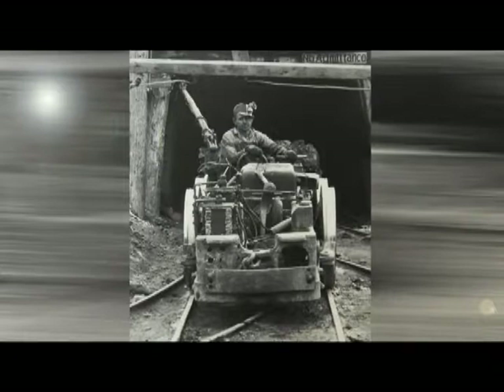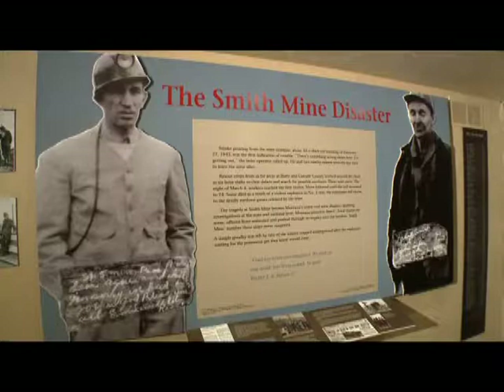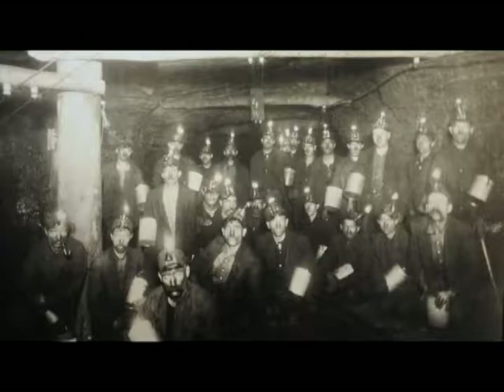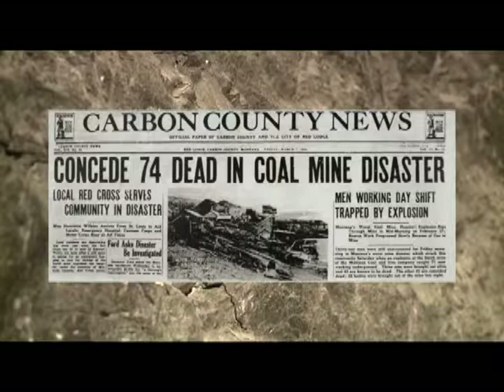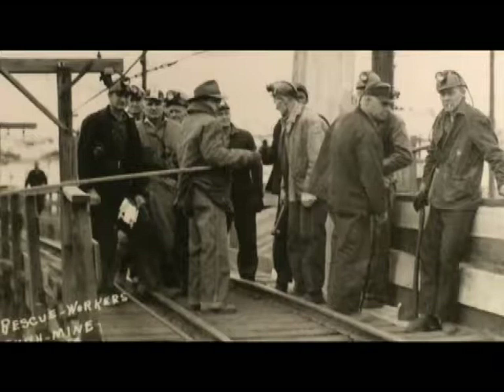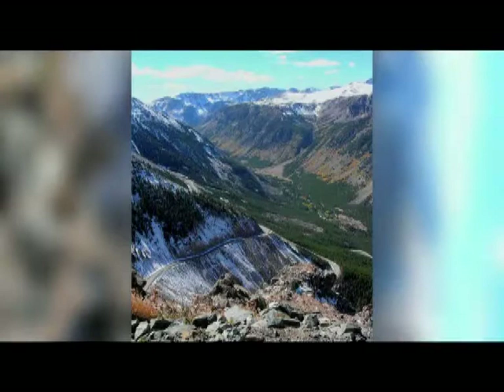Red Lodge was once a major site for mining chromium for the war effort and also for coal. The Smith Mine Disaster of 1942 is thoughtfully commemorated at the Carbon County Museum. There was a buildup of gas in a sealed-off section of the mine, which escaped and exploded from the work being done — probably ignited by a spark. Around 74 miners were trapped and killed, and it pretty much shut down the mine. Some people got out at the last minute, but there was no chance for the rest.